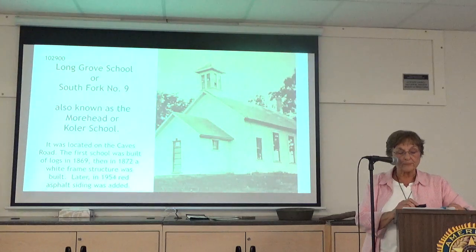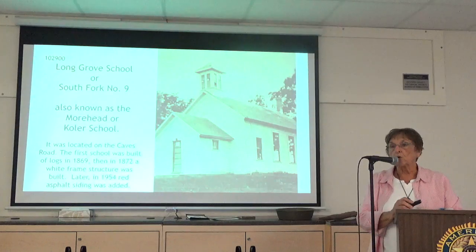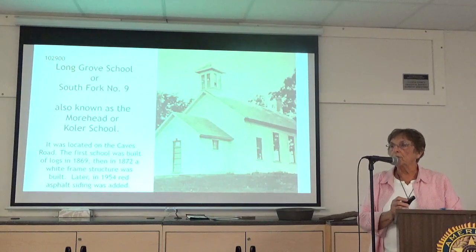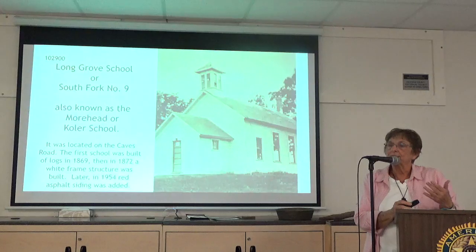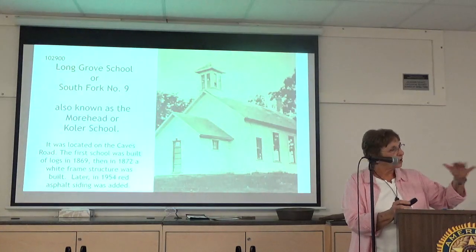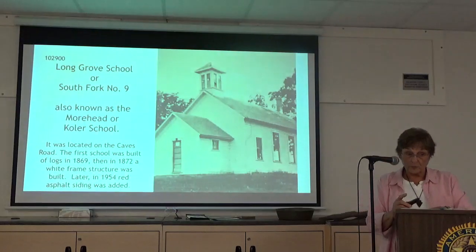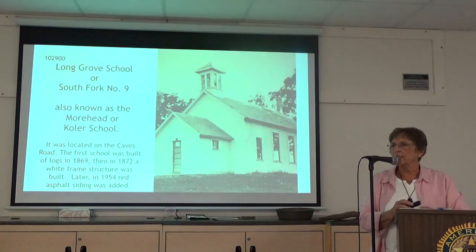After the autopsy was finished, the coroner's jury adjourned and, with the witnesses, they all went to the nearest schoolhouse — sub-district number nine, Long Grove School on the Caves Road, also known as the Warhead School, in the northwestern corner of South Fork Township. It's interesting that so often when there is a catastrophe, they gathered at the nearest schoolhouse. Most of you could probably remember that schoolhouse on the Caves Road — in later years it had red asphalt siding on it, and it came down not many years ago.